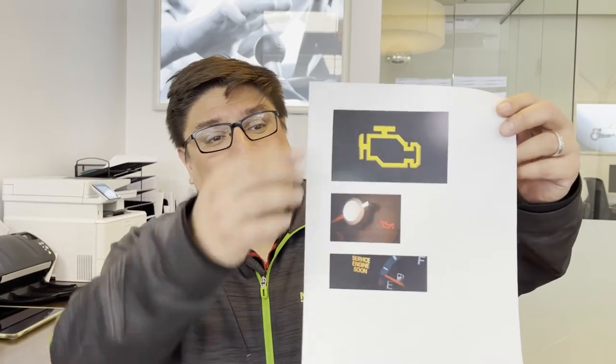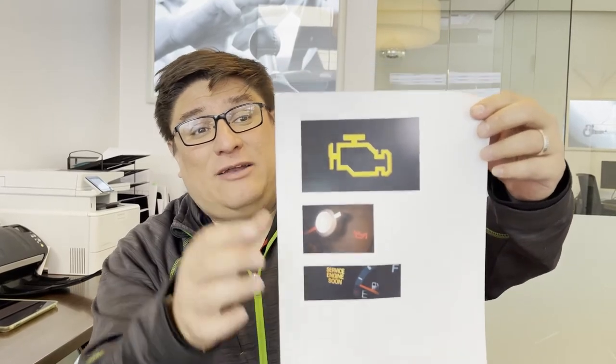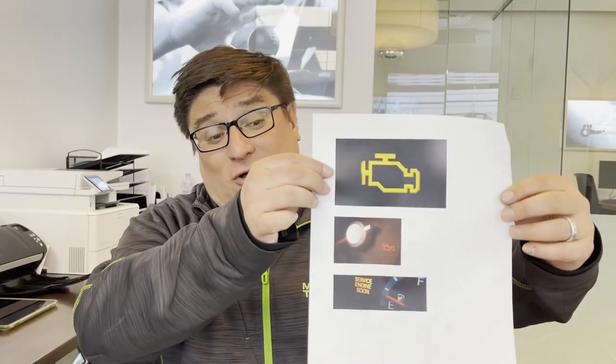Here are a couple of lights that are a little more serious. Up here we have your check engine light, your oil pressure light, and then your service engine soon light. These first two lights are kind of critical. Check engine light means there's a hard fault or an error going on in either the engine, the transmission, or one of the electrical components. That's going to require guidance from us — it is safe to drive to us, but you want us to look at it right away.